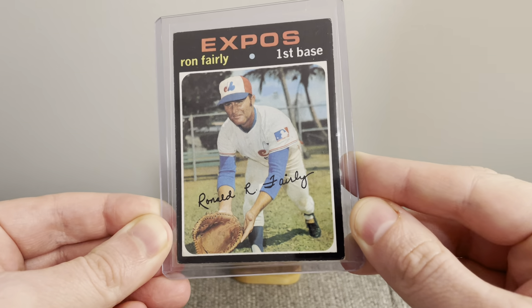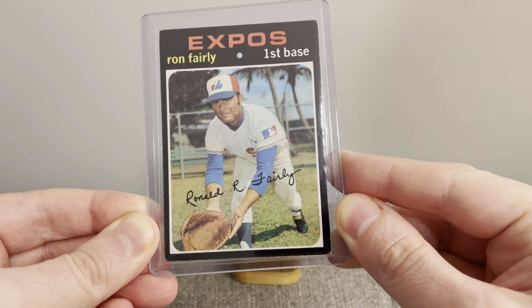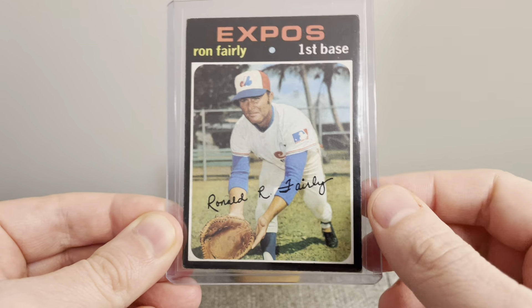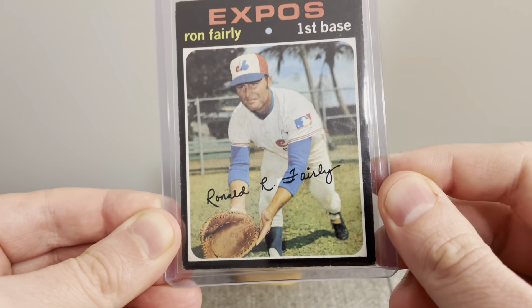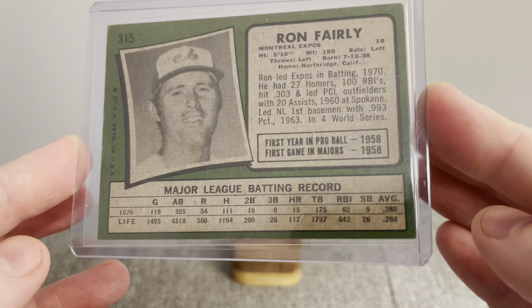This first card here is another pickup for my Franken set. It is a 1971 Topps Ron Fairley — one of my favorite sets. Ron played most of his career with the Dodgers and the Expos. Just love this card, love the Expos logo, and the palm trees in the background. That's a great card, and that's what the back of the card looks like. Really happy to pick this one up for the Franken set.